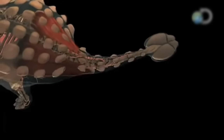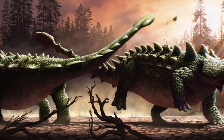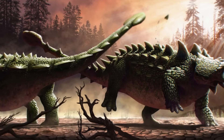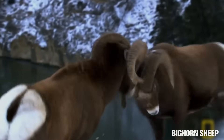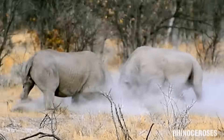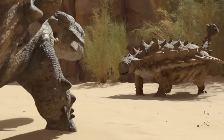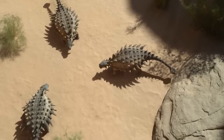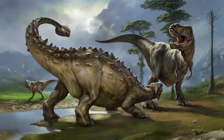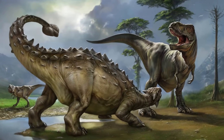Some palaeontologists have speculated that Ankylosaurus may have used its tail club for intraspecific communication or dominance disputes, supported by observations of similar behaviours in modern animals such as bighorn sheep or rhinoceroses. The display of their tail clubs, combined with body size and posturing, could have deterred rivals without escalating into physical conflict. However, the evidence remains inconclusive, and further fossil discoveries may provide clarity on this aspect of their behaviour.